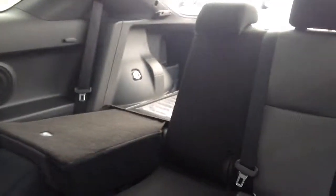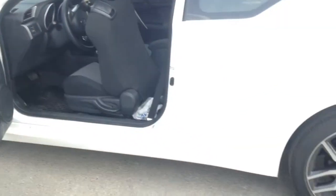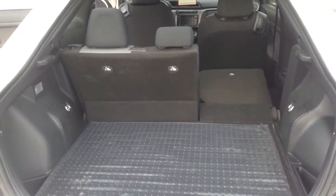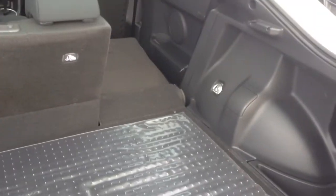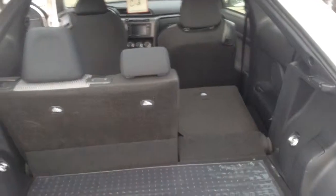Here's a view of the back seat. As you can see, you can easily fold them down. I've popped the trunk to give you a look at how much space you have. You can fit a great deal of things in the trunk, and if you need more space, you can just fold the other seat down as well.